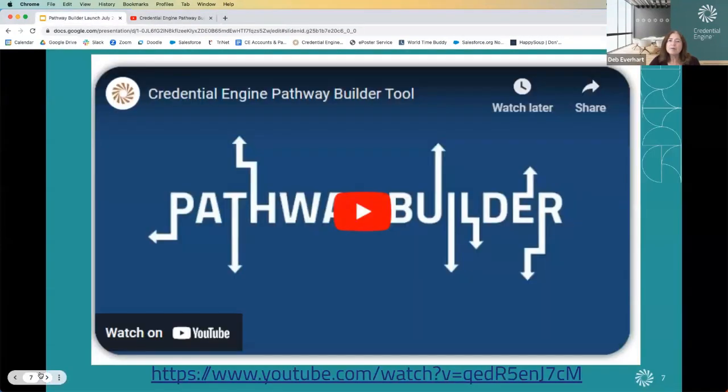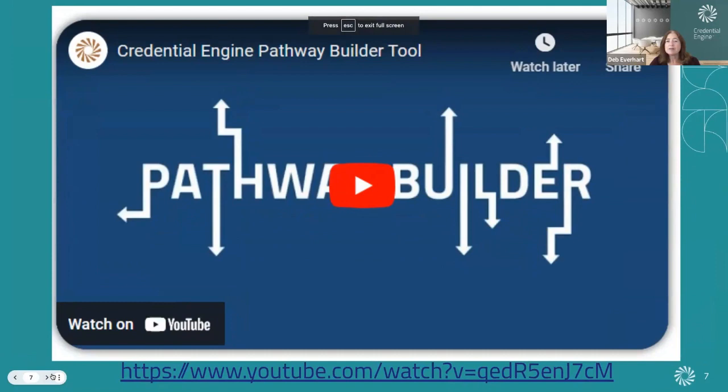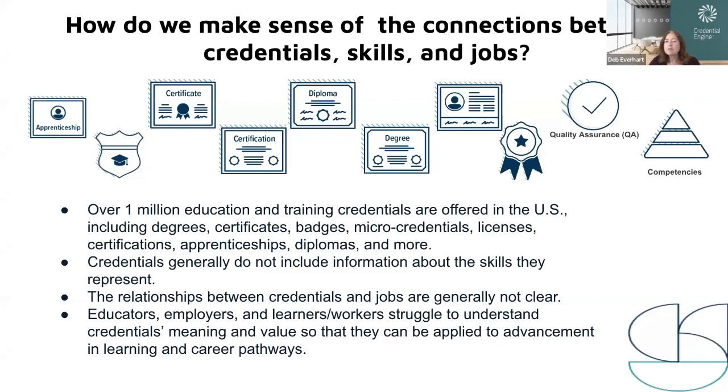At Credential Engine, we developed the Pathway Builder to address the need for clear, transparent information that can connect credentials, skills, and jobs. We all know that the number and types of credentials is growing faster than anyone's ability to make sense of them, and we're no longer living in a world where a single credential prepares one for a lifetime career. Credential Engine's research has identified over a million credentials offered in the U.S. That diversity of credentials isn't actually a bad thing — it reflects our rapidly evolving economies. But our learn and work ecosystems are really complex. How can anyone understand how to navigate among that many diverse credentials, understand the relevance of their skills, and match credentials and skills to job opportunities?